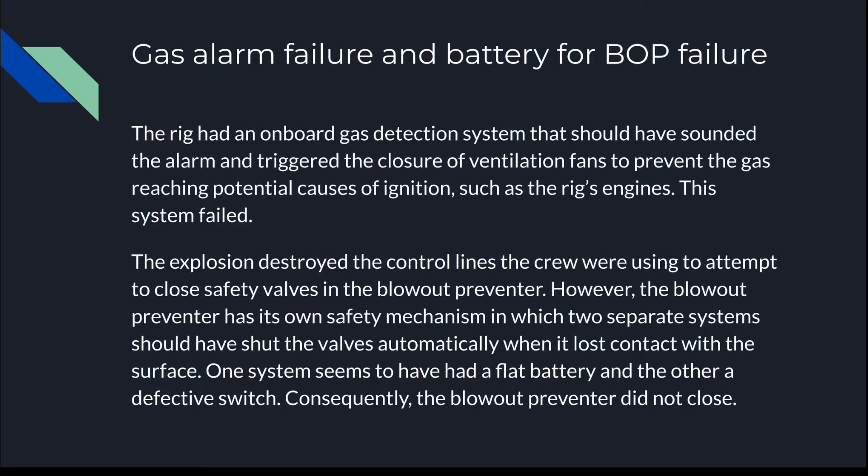Gas alarm failure and battery for BOP failure: the rig had an onboard gas detection system that should have sounded the alarm and triggered the closure of ventilation fans to prevent gas reaching potential causes of ignition, such as the rig's engine. The system failed. The explosion destroyed the control lines the crew were using to attempt to close safety valves in the blowout preventer. However, the blowout preventer has its own safety mechanism in which two separate systems should have shut the valves automatically when it lost contact with the surface. One system seems to have had a flat battery and the other a defective switch. Consequently, the blowout preventer did not close.